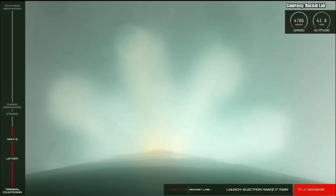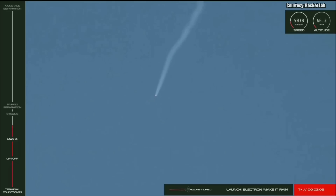Electron's second stage, carrying the kick stage and its payloads, will then continue onto an elliptical orbit.